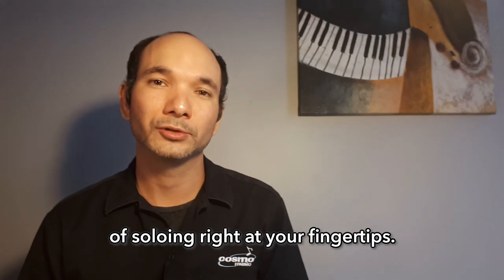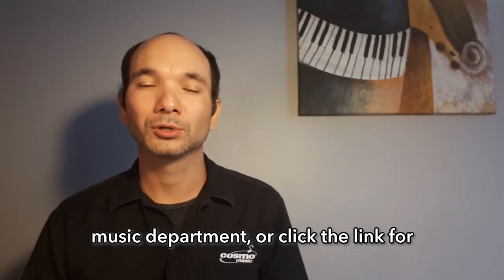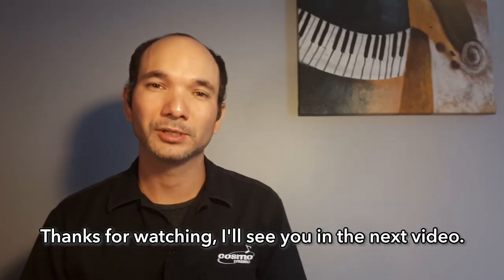So if improvisation is a path that you wish to explore, I highly recommend this very user-friendly book that puts the power of soloing right at your fingertips. Come check it out — visit us in the print music department or click the link for further information. Thanks for watching, and I'll see you in the next video.